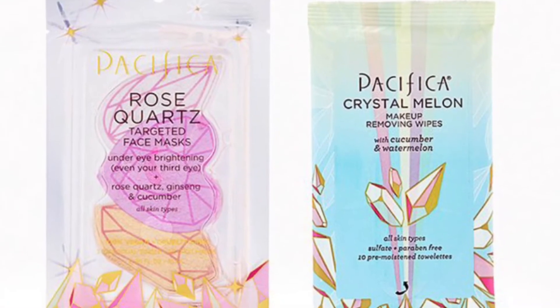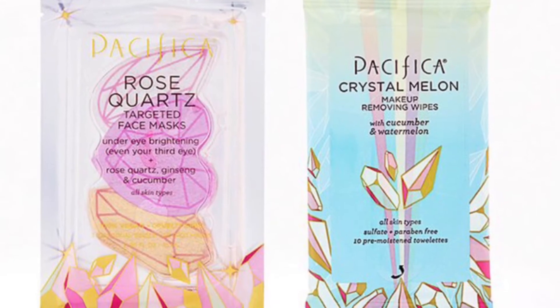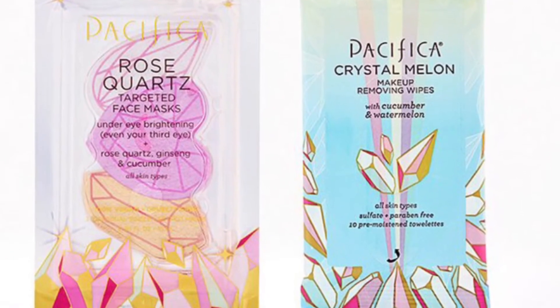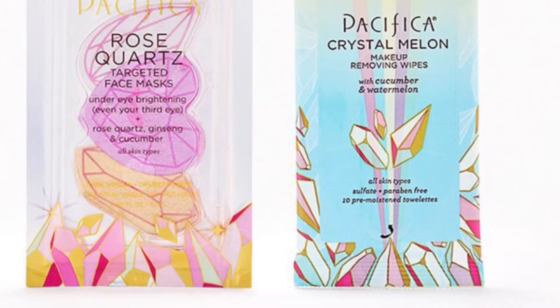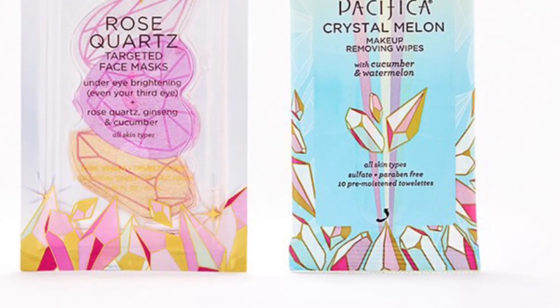Pacifica Beauty knows how to get the beauty vibes right, and these two faves will have you feeling all the self-love you need to take on the day. What you'll get is a Rose Quartz Targeted Face Mask at 0.3 ounces and the Crystal Melon Makeup Removing Wipes, 10-count.